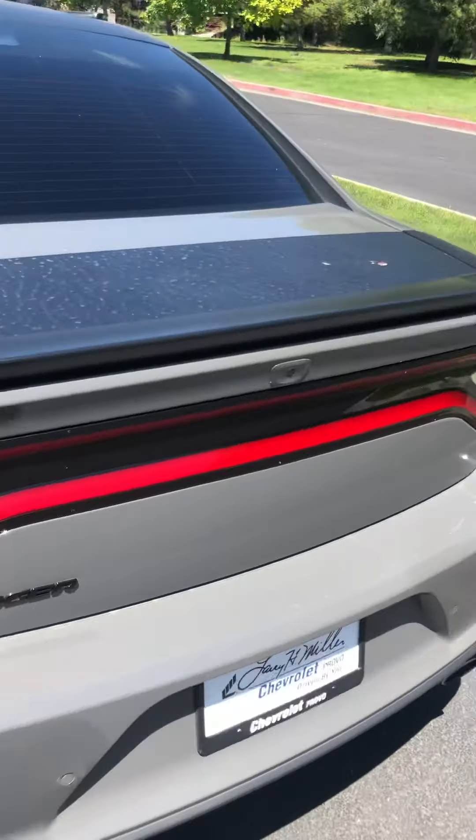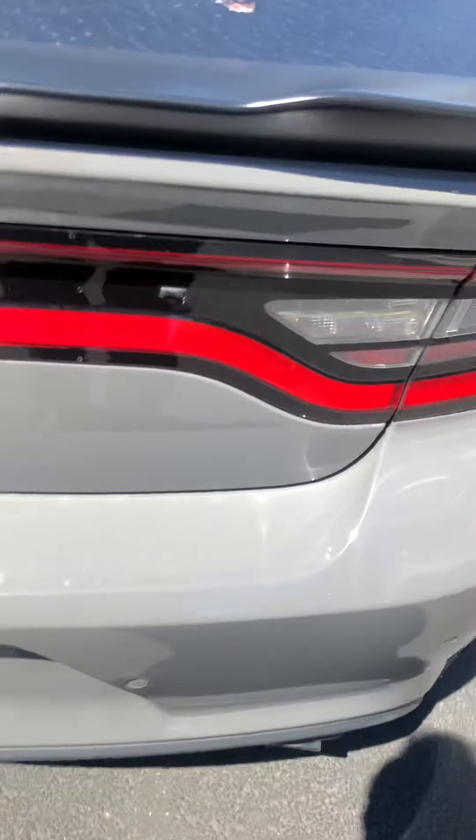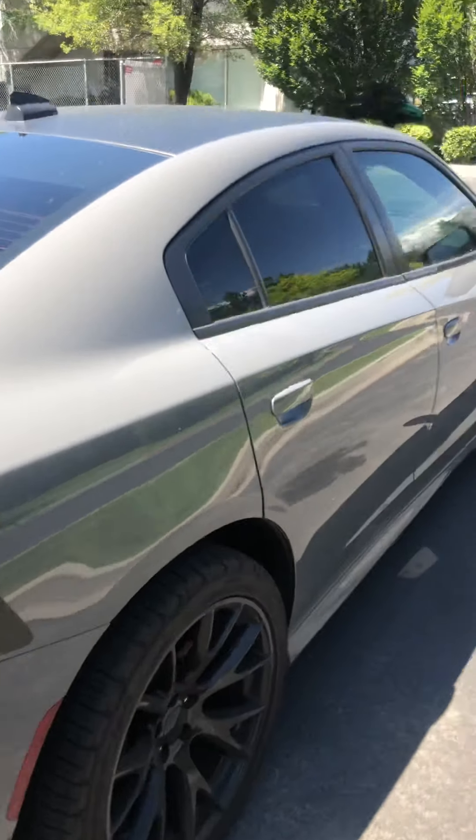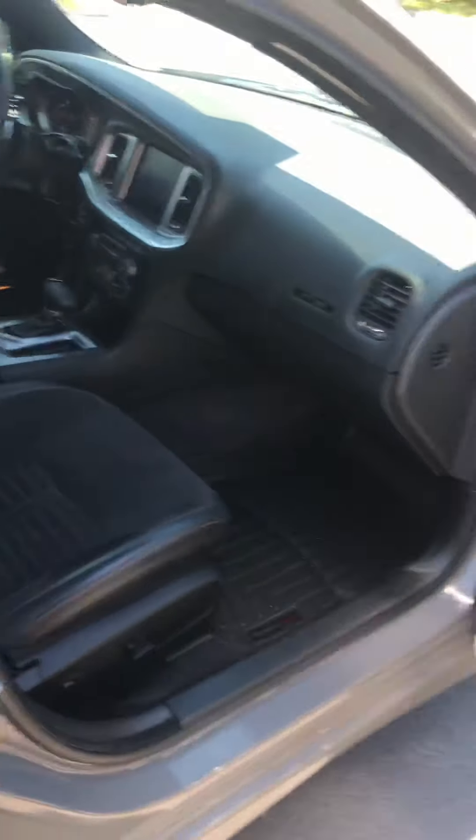A cool feature about the vehicle is it's got remote trunk access, so you can pop that open. This one does come standard with a Beats sound system, so it's got the subwoofer back there, lots of storage space. It also comes with the car cover as well.